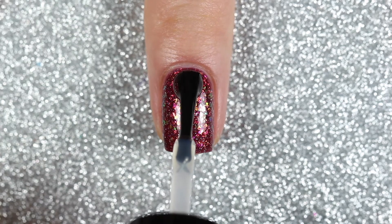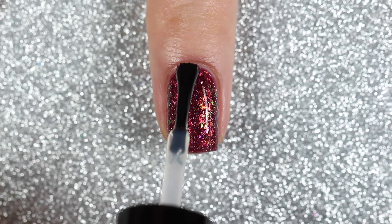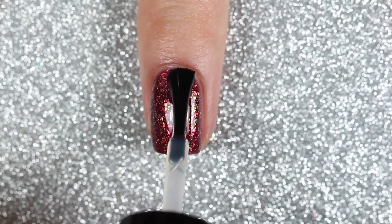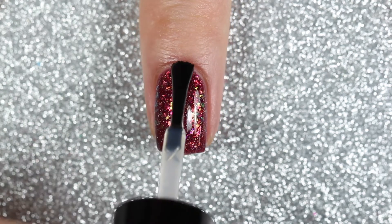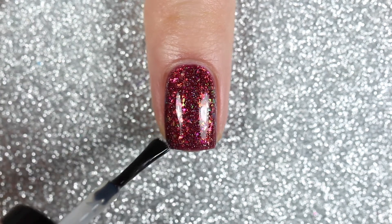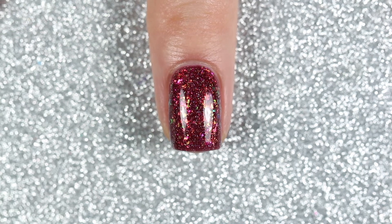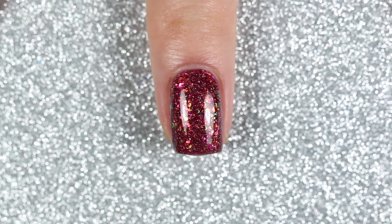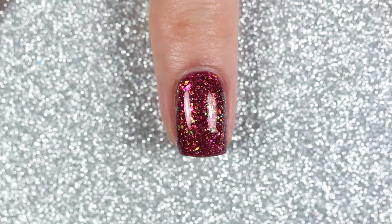This quick dry top coat dries in just a couple of minutes and should leave your nails with a crystal clear glossy gel-like appearance for days to weeks with no tip wear or chipping. I usually change up my nail polish every few days, but I'd say this top coat is definitely a must-have for me. I've used it over stamping, nail art, water marbles, and swatches, and it adds a very glossy shine without smearing the polish.